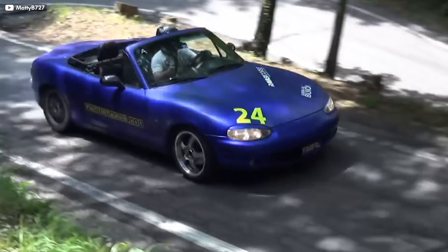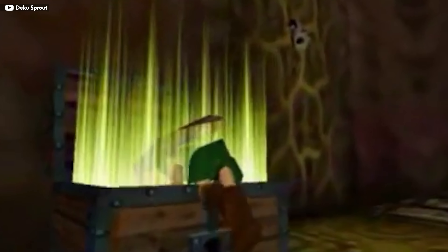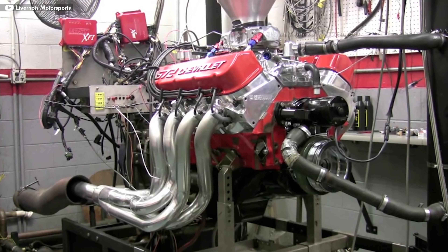Modding your engine varies a lot from car to car. Sometimes you can squeeze out a lot of horsepower on the cheap, but more often than not, you're opening up Pandora's box. For most of us, the trickiest mods are those relating to the engine.